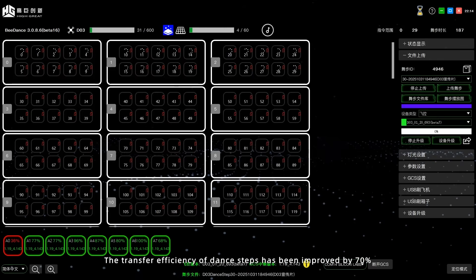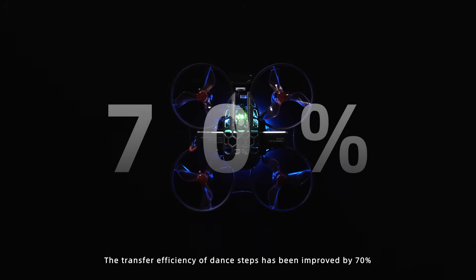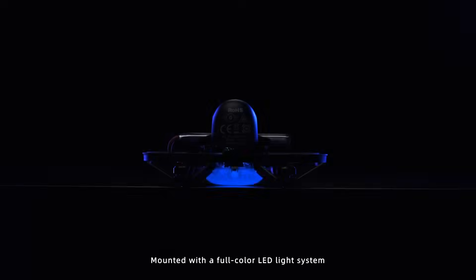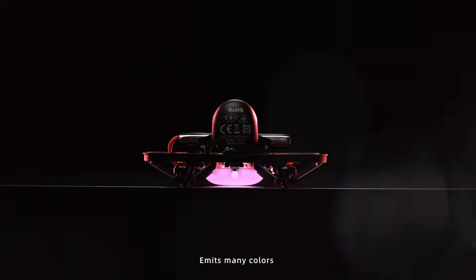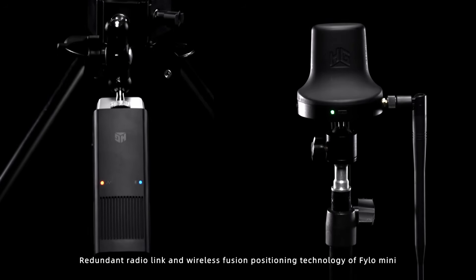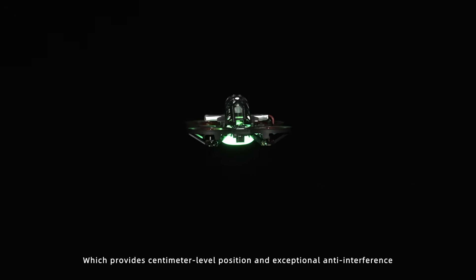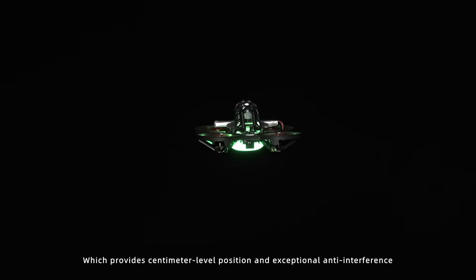The transfer efficiency of dense apps has been improved by 70%. Equipped with a full-color LED light system, it emits many colors. The redundant radio link and wireless fusion positioning technology of Philo Mini provides anti-metal level positioning and exceptional anti-interference.